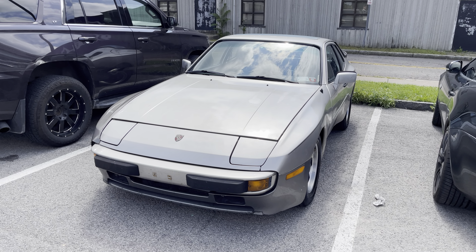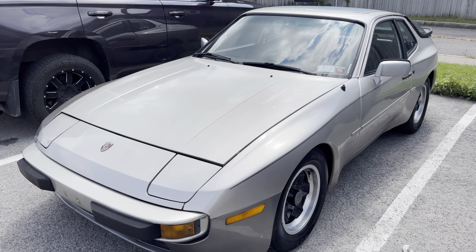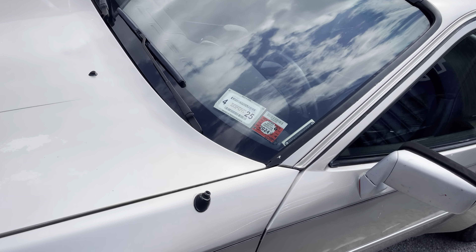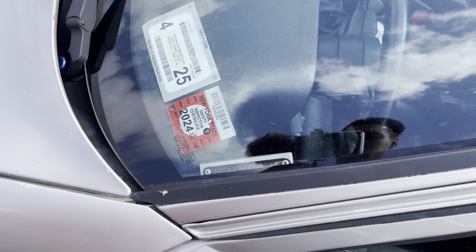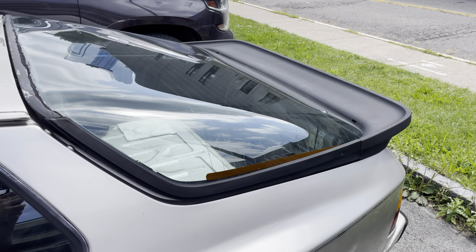Right here we have the Porsche 944. Don't know what year it is — it possibly could be identified by the VIN number on the side. This is definitely over 70s; it probably has to be either late 70s or early 80s design.